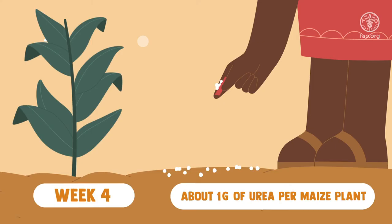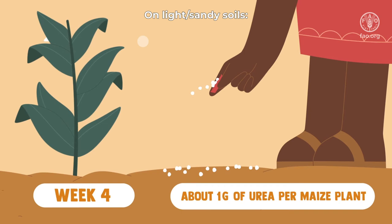On light, sandy soils, apply around 1 gram — half a bottletop of fertilizer — in two applications at 4 weeks and at 7 weeks.